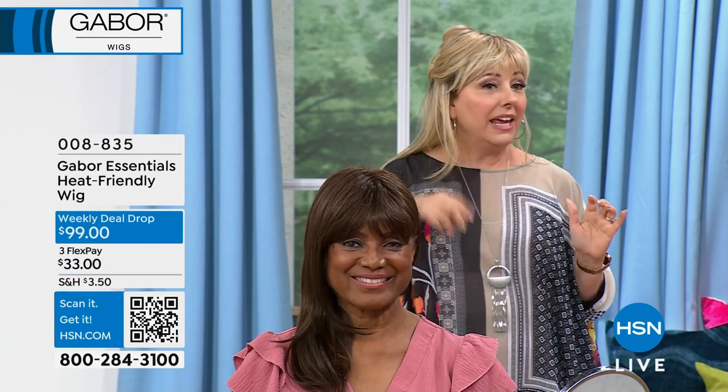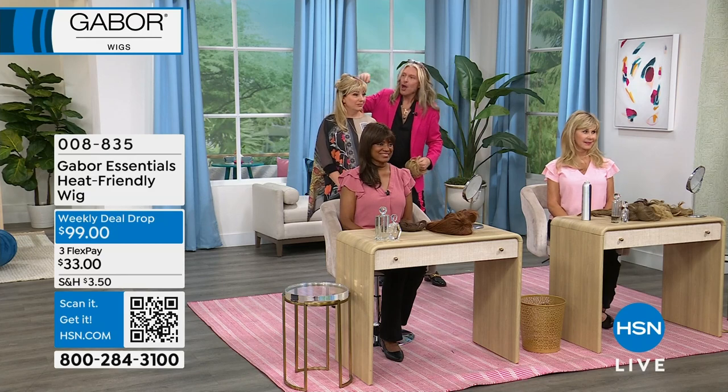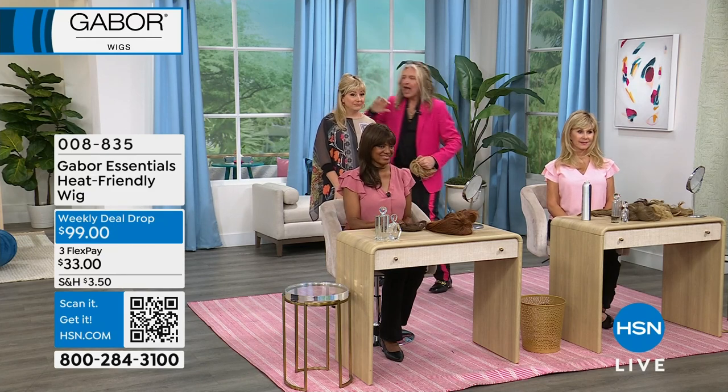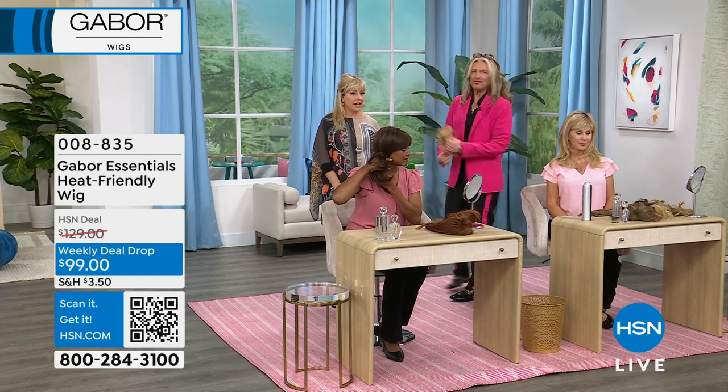I love that you can do the half up, half down — that's really cute. I love the dark rooted look. You can see a little bit of my natural dark roots. This is what I love — you can take this away and who's ever going to think that a wig is going to have dark roots.